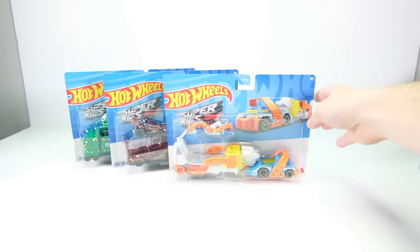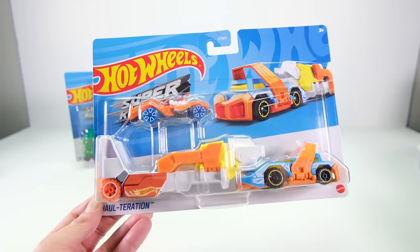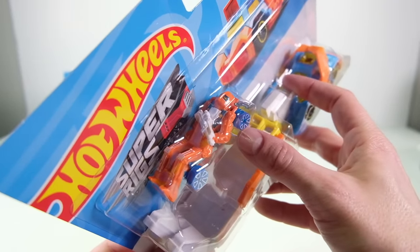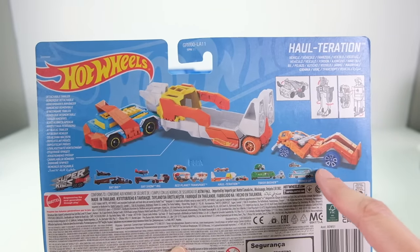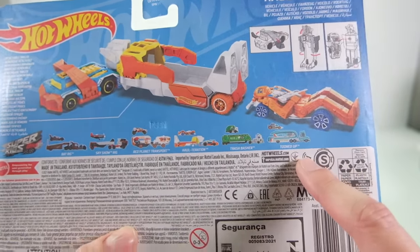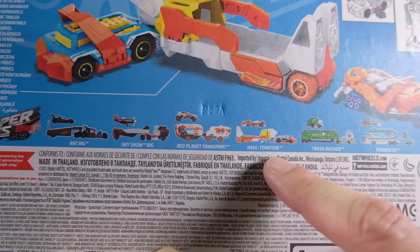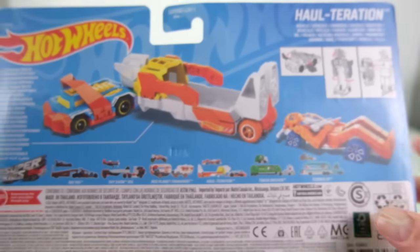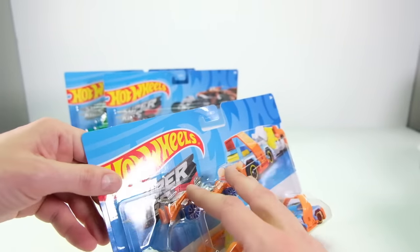Next up we have three new Super Rigs. This one I'm very very excited about opening because it has one of the coolest moving parts features of any car they've made in a long time. This is the Halteration — Hot Wheels' take on a transformer truck — and it comes with the Zumbot. These cards are a little more detailed. You can see the whole truck with the actual car figure and all the different ones they're releasing: the Trasher Basher, the Halteration, the red plane transport which is like a Mars rover, the Sky Show Rig which comes with an airplane, and then the Rat Rig which I also have to open. I'm very very excited about opening this one.